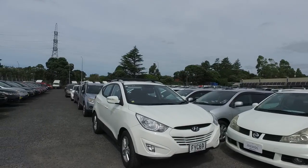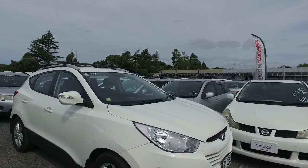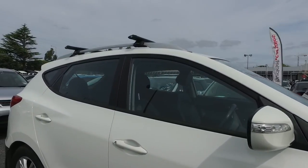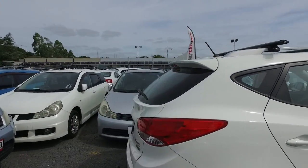Just letting you know the driveway price on this car including on road costs is actually $14,930, so it includes everything — the six months registration, on road charges, one year warranty, a fresh service and obviously a groom as well.